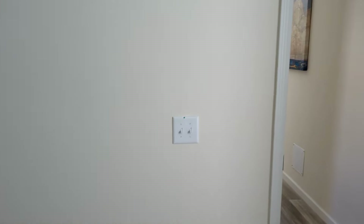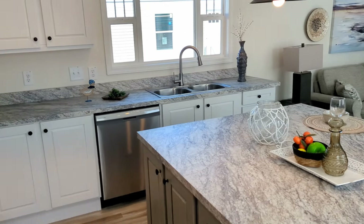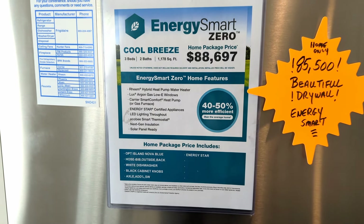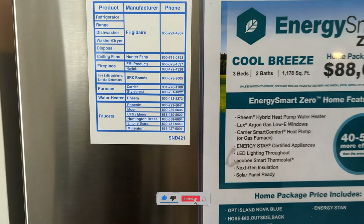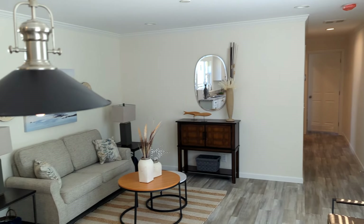Let's check out the price of this particular model. They evidently have a big sale going on here at this lot — it was $88,697 and now it's $85,500. Again, this is the Cool Breeze, three bedroom, two bath, 1,178 square feet. As always, guys, we thank you for checking out the channel and watching these videos.